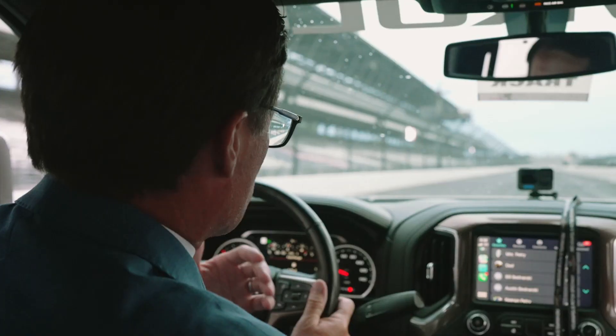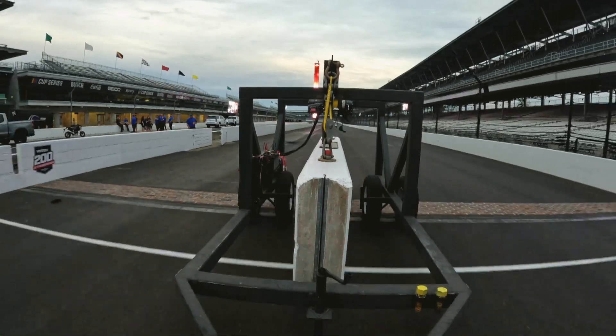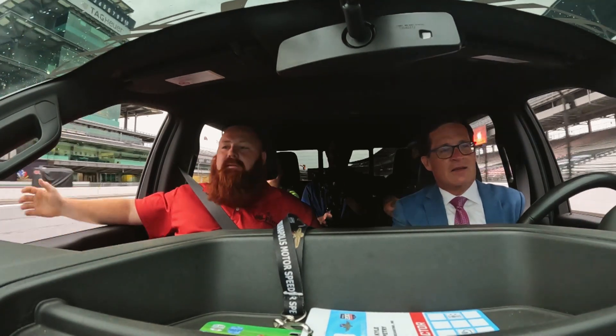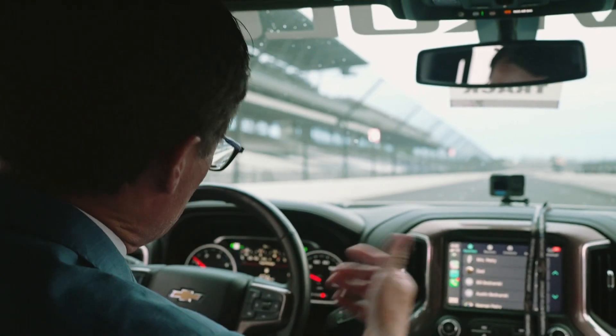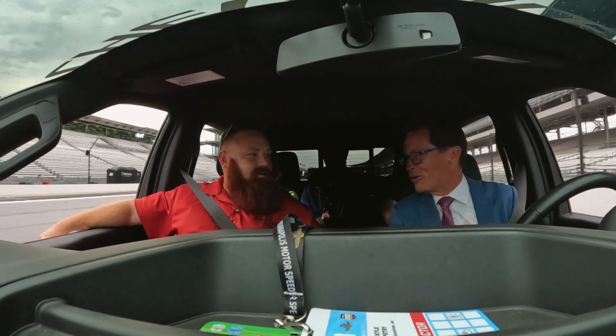You get a chance to work out here — how fun is it to do what we're just about to do, crossing the yard of bricks? It never gets old. No matter how many times you come down the front stretch with that view of the pagoda and cross the yard of bricks, it puts butterflies in your stomach every single time. I've always been told find something you love and call it work — and this is kind of you and I both. We love this place, love the yard of bricks, and we get to call it work.